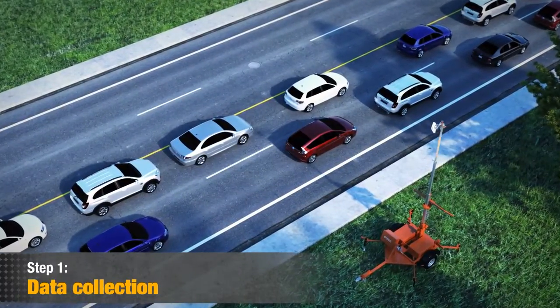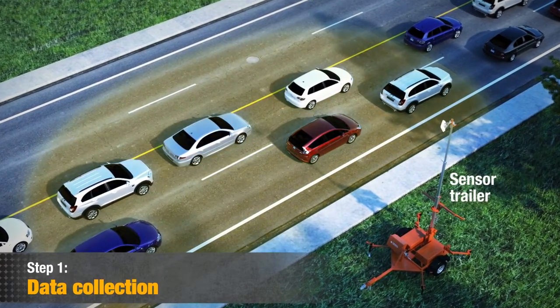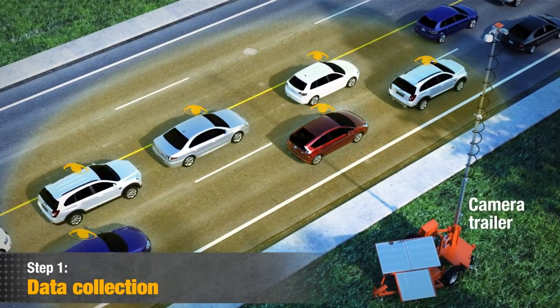Step 1: Data Collection. JamLogic wirelessly collects data via high-speed modems from a variety of field sensing devices and/or third-party traffic flow data.